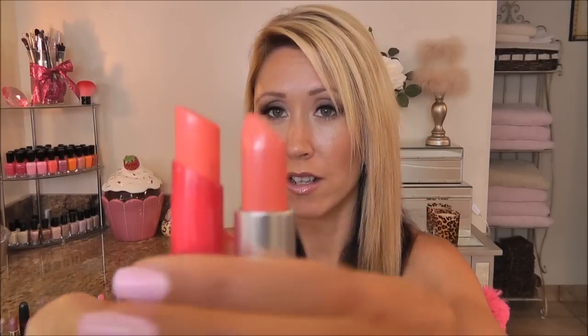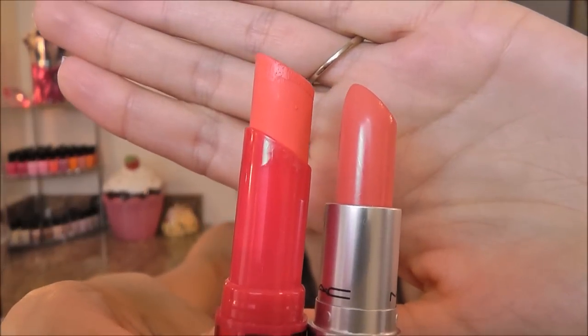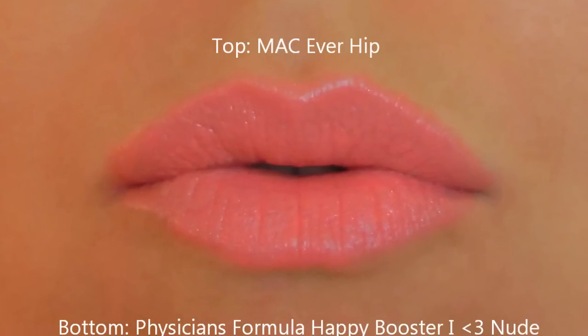Another MAC coral color — this is kind of a lighter, softer sort of coral. This is Ever Hip, and it was limited edition although I think they do bring it back in certain collections every once in a while. The one I found that matches it is a Happy Booster by Physicians Formula — this is I Heart Nude. I do not know why they call it I Heart Nude because there is nothing nude about this lipstick, it is definitely a coral. Ever Hip lasts a little bit longer — this one does tend to wear off faster because it's a little more slippery, but the colors are right on.